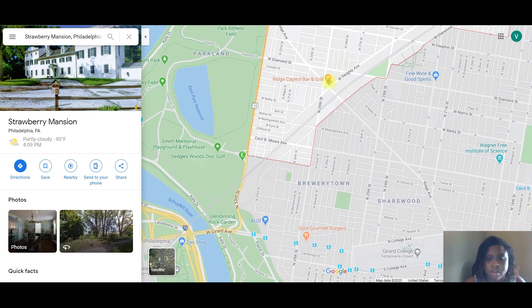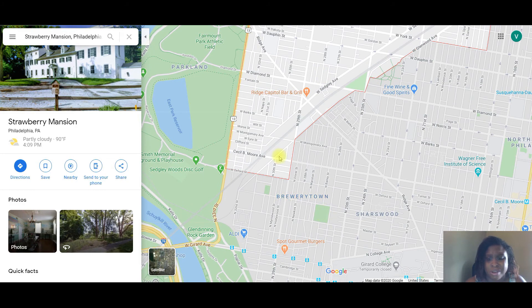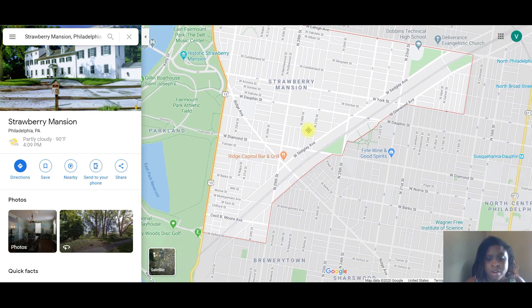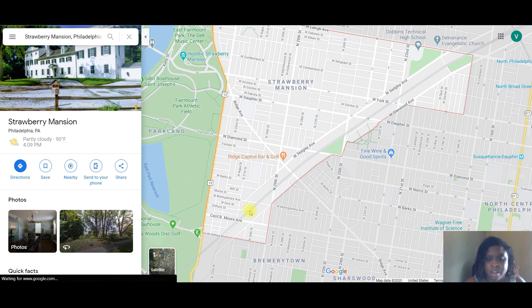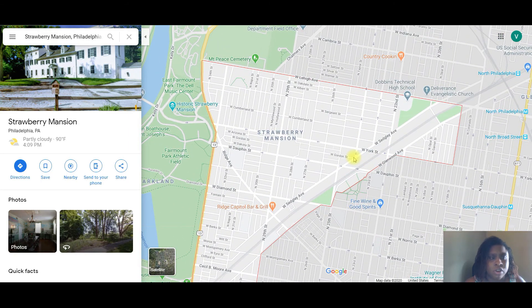There's definitely a lot of opportunity here, and you're really close to Brewerytown too, which is definitely one of the better neighborhoods. They're probably starting renovations right up in this area. Opportunities here could definitely boost the morale of the community. So that is Strawberry Mansion.